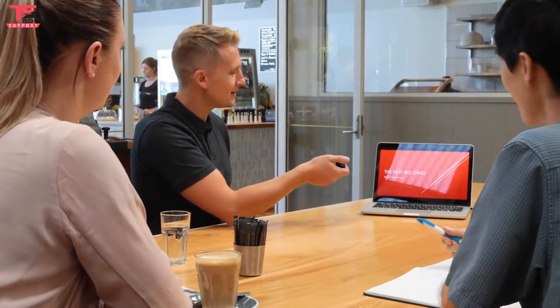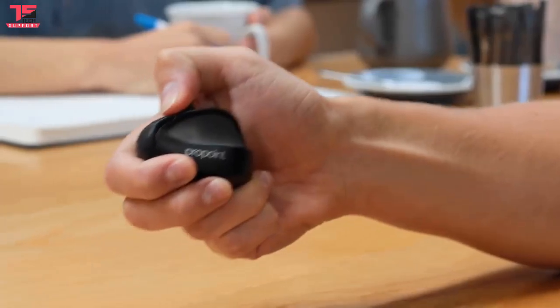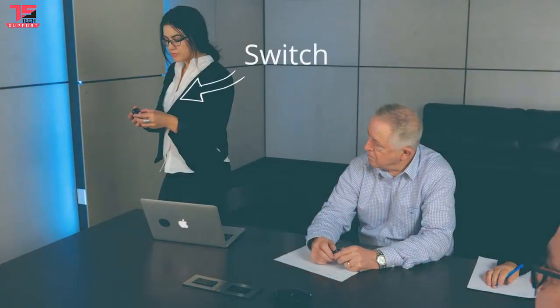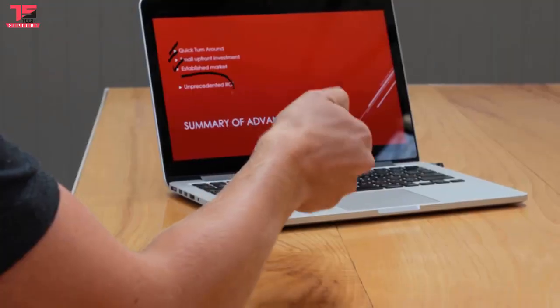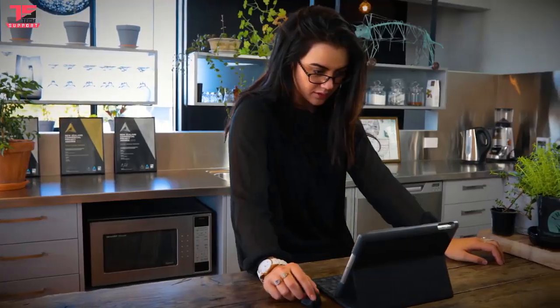Not only is ProPoint the most comfortable mouse in the world, but with our gyro technology, it's also a presenter — meaning it's actually two devices in one. Stand tall with ProPoint in hand and flick the switch to transform it into the best presenter device in the world. Lead your audience through your story with a virtual laser pointer and draw on the screen to highlight what matters most. ProPoint supports a wireless receiver or Bluetooth, which means it can be used on almost any device, even an iPad.